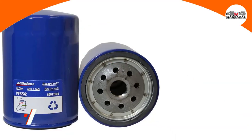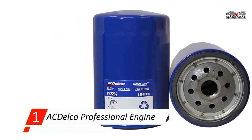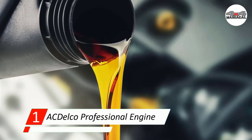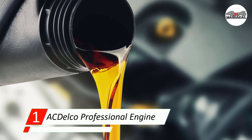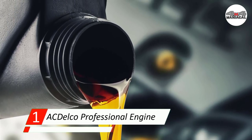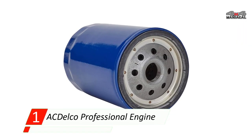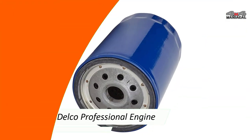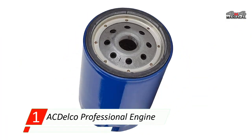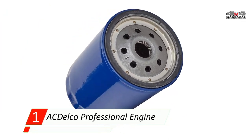Number one: AC Delco Professional Engine Oil Filter. The AC Delco Professional Engine Oil Filter is a very sturdy product, able to handle oil pressure up to 51 PSI and high temperatures. It's also a high-efficiency filter with filtration holes one third the size of a hair. Even though this product is slightly more expensive, its lengthy warranty sets it apart.